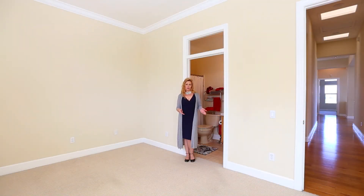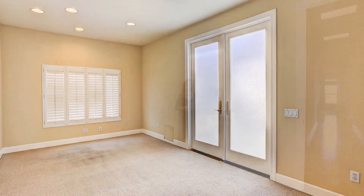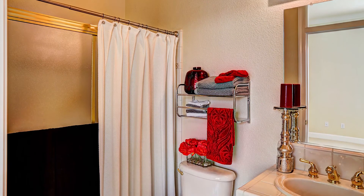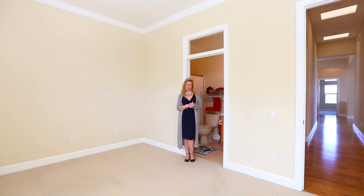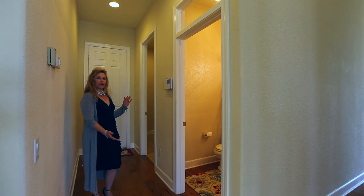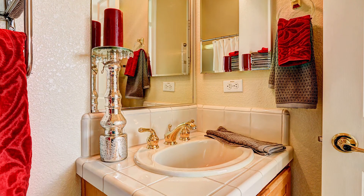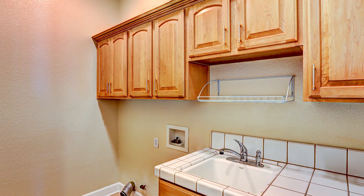Now we're in the guest bedroom which has a full bathroom attached to it. This bedroom is located on the complete opposite side of the house for additional privacy for you and your guests. Right here we have our lovely powder room and a huge laundry room with a sink — just fantastic.